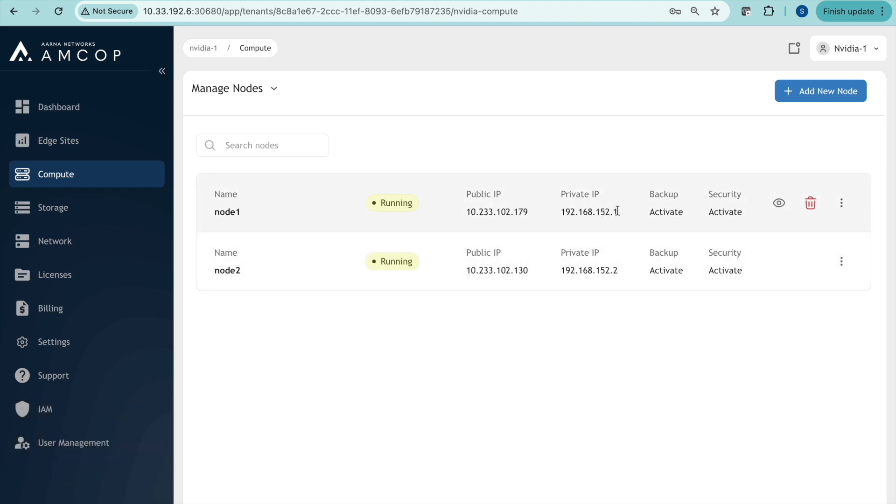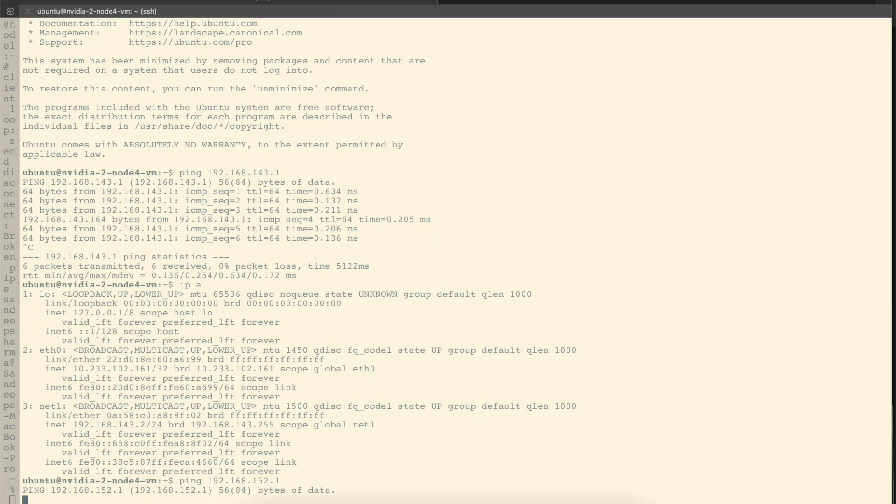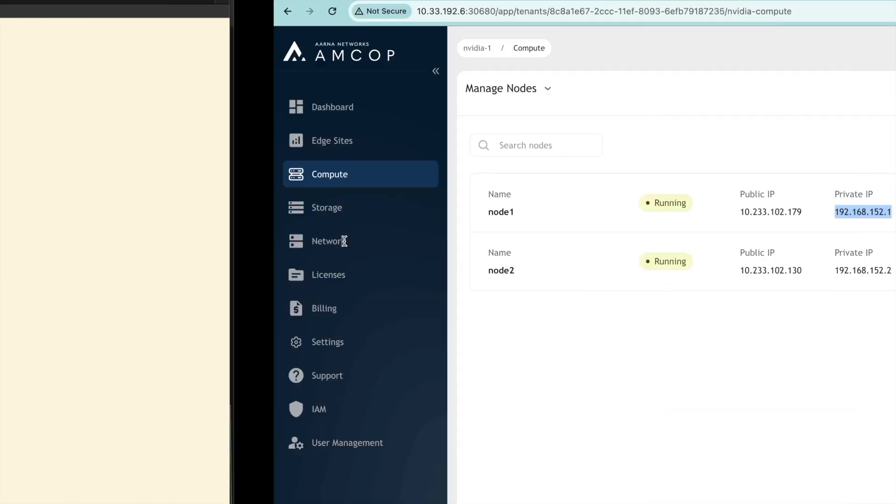We get the IP address for node 1, which belongs to tenant1, and try to communicate with it. And as expected, the communication fails. This shows how we created instances and how they are fully isolated.